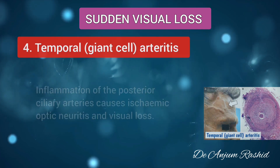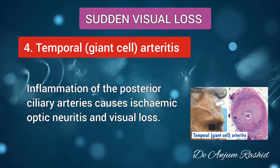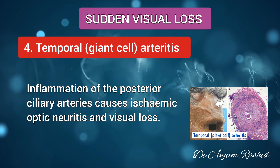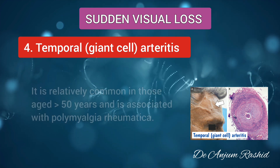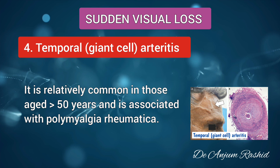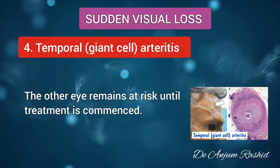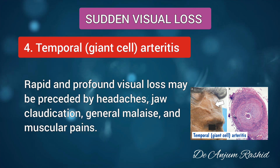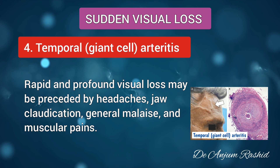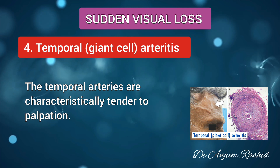The next important cause of sudden visual loss is temporal or giant cell arteritis. Inflammation of the posterior ciliary arteries causes ischemic optic neuritis and visual loss. It is relatively common in those aged over 50 years and is associated with polymyalgia rheumatica. The other eye remains at risk until treatment is commenced. Rapid and profound visual loss may be preceded by headaches, jaw claudication, general malaise, and muscular pain. The temporal arteries are characteristically tender to palpation.